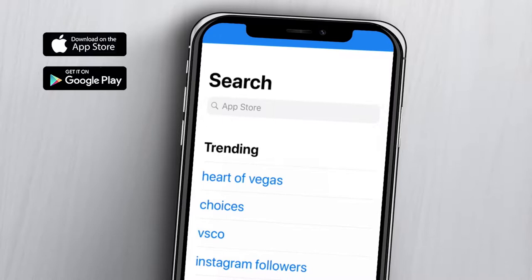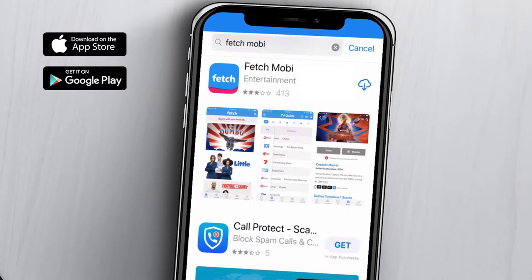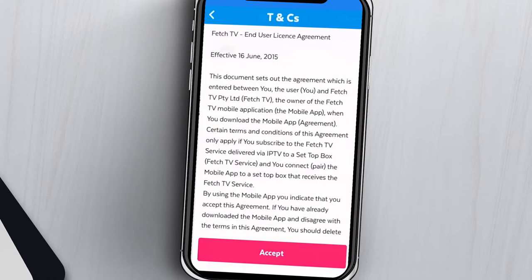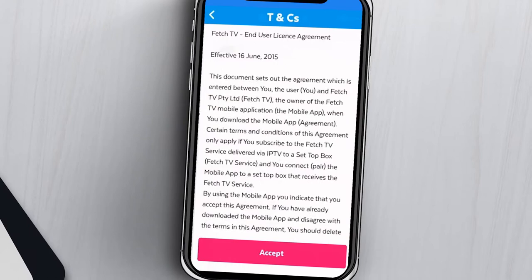Simply go to the App Store or Google Play on your phone or tablet. Search for Fetch Mobi and download the app. The first time you run the Mobi app, sign in with the activation code that came with your Fetch box. It's that easy.